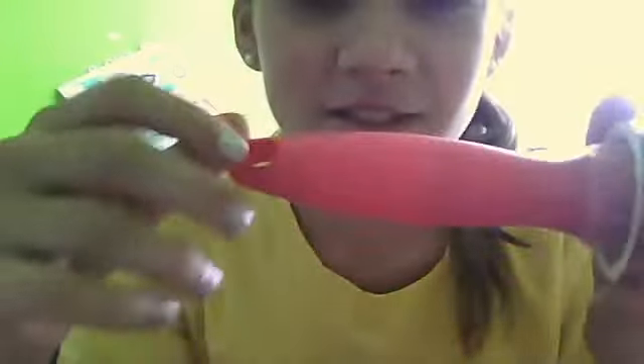First thing I got was a lint roller. It has 60 sheets and a little pink handle. They had different colors — blue, green, pink, purple. And this was only a dollar. In my Target, when you first walk in on the right side, they have a dollar section. That's where I got this from.